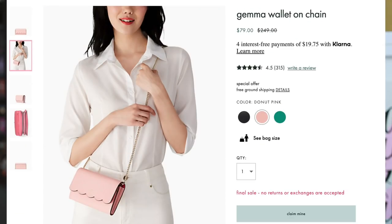I thought it was so cute, it had so many colors, so I shared that with you guys. And you guys apparently also thought it was cute. So I've had it for a couple weeks, but I was waiting for the next bag to come in before I filmed. This is the Gemma wallet on chain — I didn't have a wallet on chain before, and I thought the style was so cute. It was so classically Kate Spade.